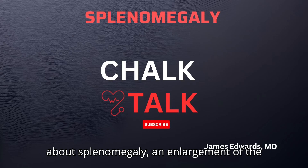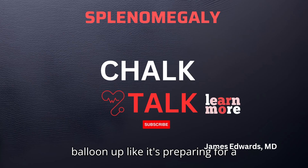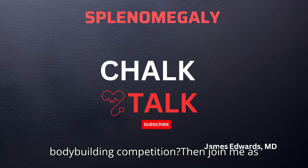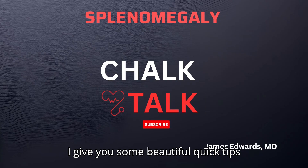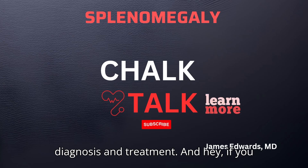Hi, welcome. Today we're going to talk about splenomegaly and enlargement of the spleen. Wondered why this organ can balloon up like it's preparing for a bodybuilding competition? Then join me as I give you some beautiful quick tips while I unravel the causes, symptoms, diagnosis, and treatment.